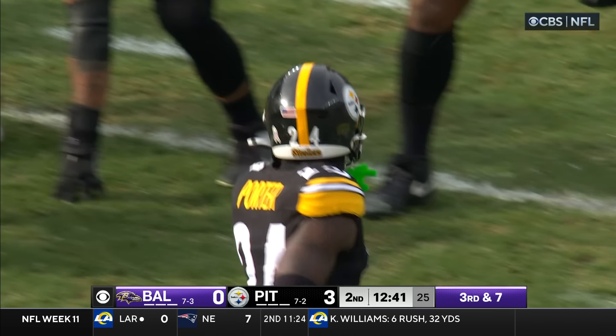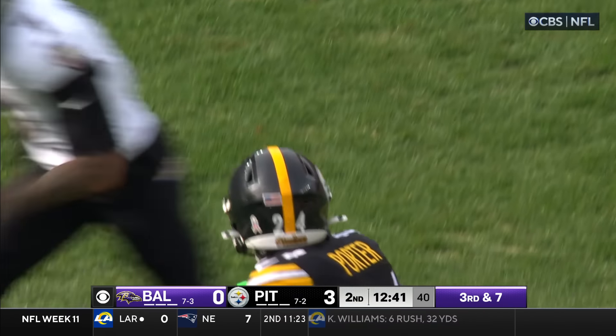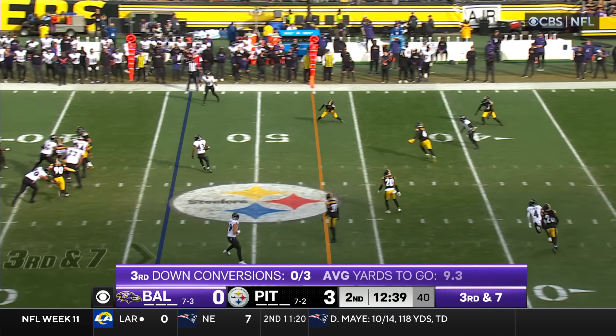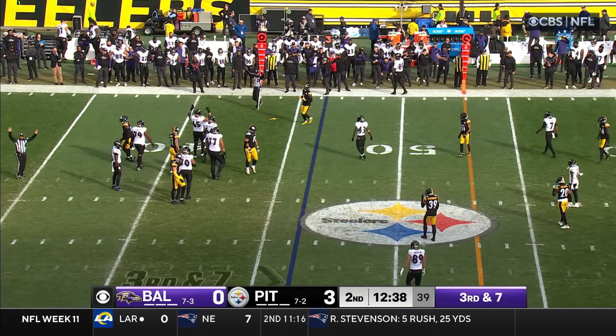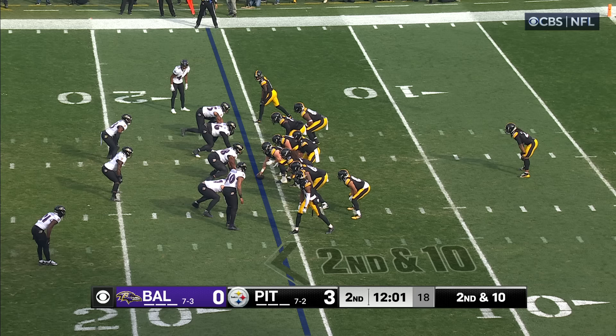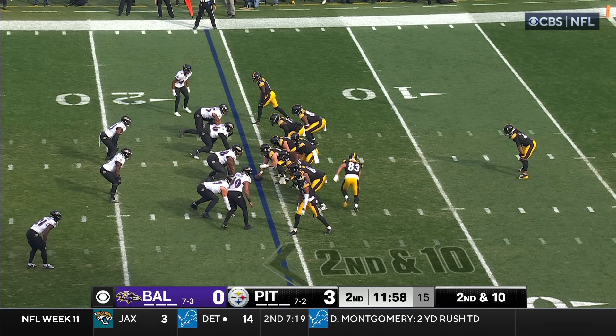Dean Lowry, and it looks like these officials are going to let him play a little bit. Quick snap, Jackson knocked down — flags down. Cameron Hayward gets in there. Five carries, 19 yards for Harris.